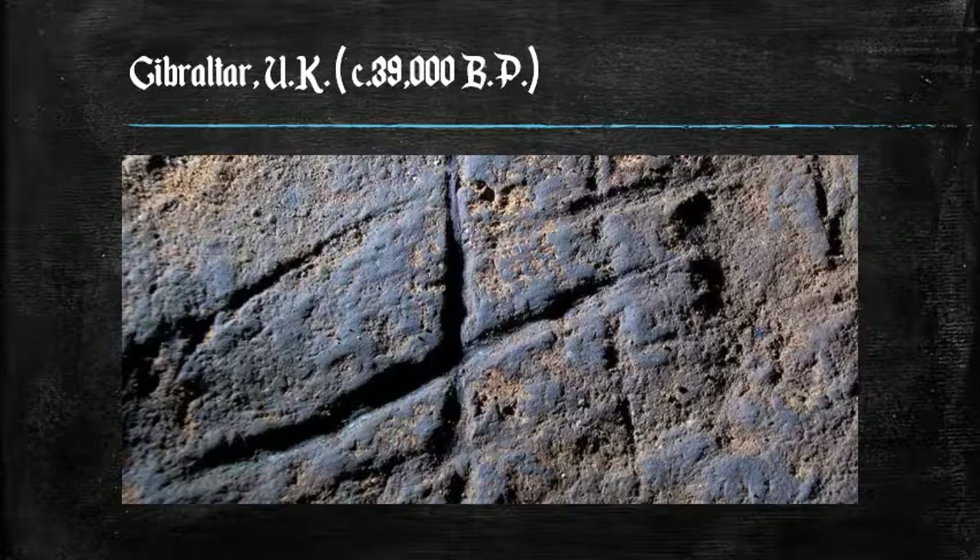We're looking at a wall in a cave in Gibraltar, which is part of the United Kingdom, that dates to 39,000 years before the present. I want you to note the similarity between these markings and the markings we saw on the ochre at Blombos Cave from South Africa.